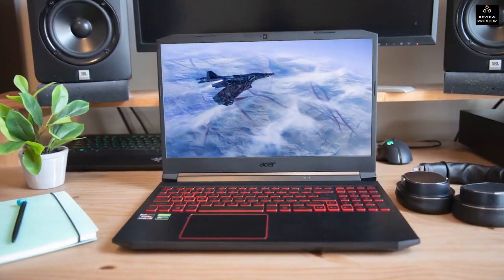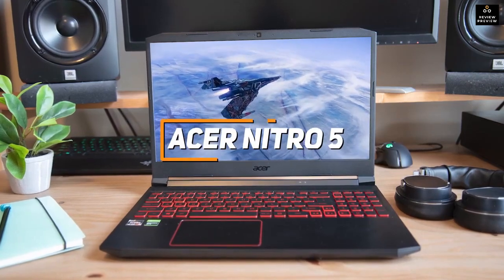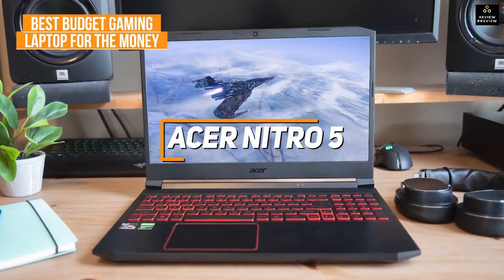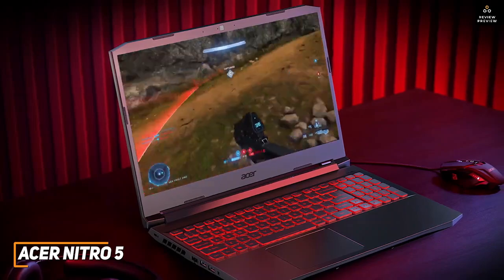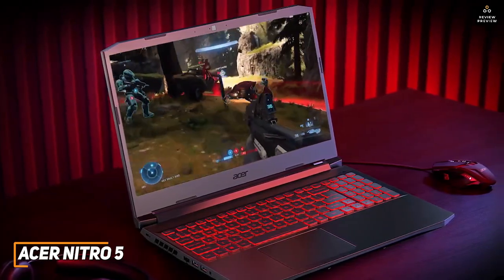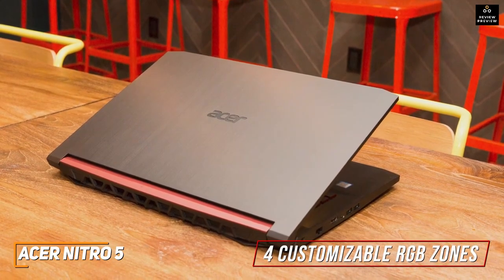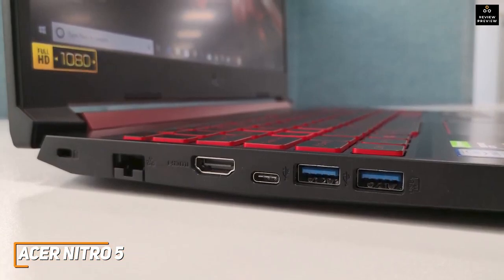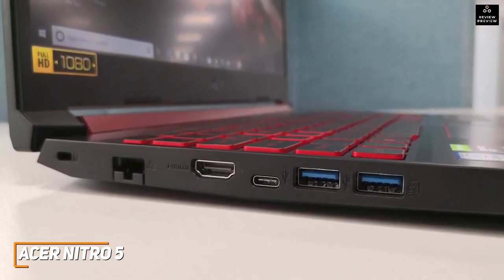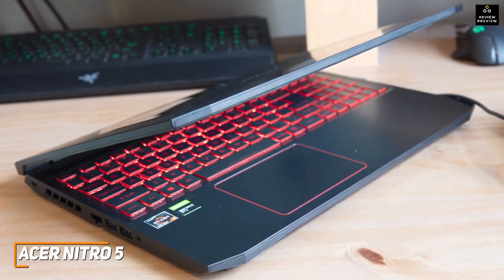Some people might be looking for a solid all-around gaming laptop that offers similar performance to more expensive models for a much lower price. The Acer Nitro 5 is made with this in mind, and it's my choice as the best budget gaming laptop for the money in 2023. It has a minimalistic design with four zones of customizable RGB backlighting, and an impressive number of connectivity options including three USB 3.2 Type-A ports, a USB-C port, an HDMI 2.1 output, and Wi-Fi 6 technology for a stable wireless connection.